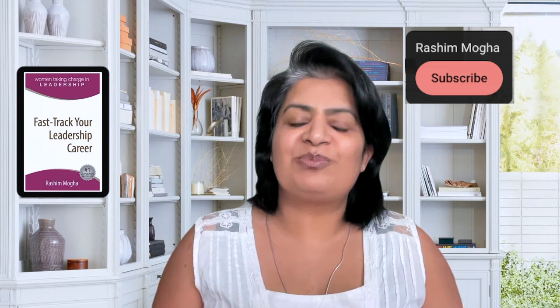Before we get started, a quick reminder to subscribe to my channel and hit the notification bell icon. Over 80% of the people who watch my channel haven't subscribed yet, so it will mean the world to me if you did. And now let's get started.